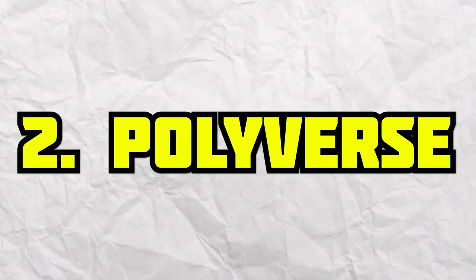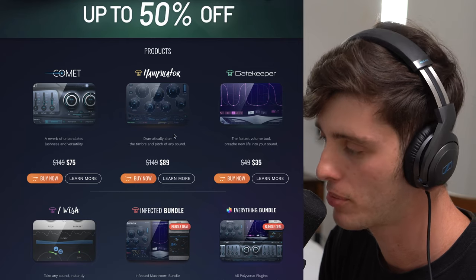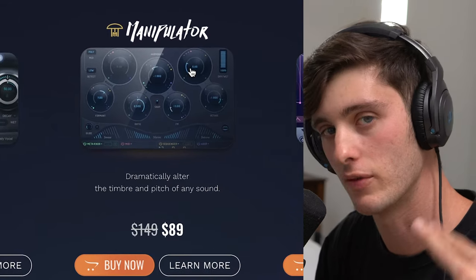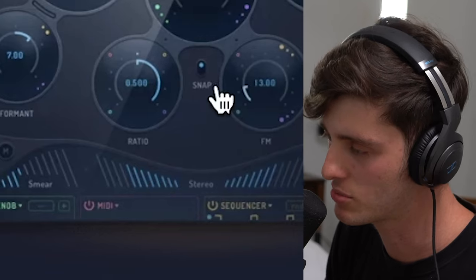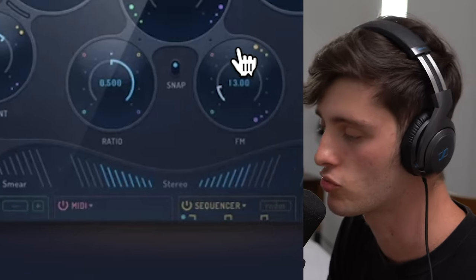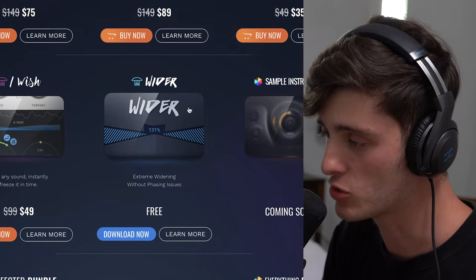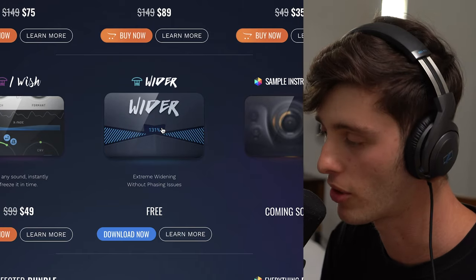Second on the list is Polyverse, and they have a Black Friday Cyber Monday sale going on right now — plugins up to 50% off. The plugin I would personally recommend getting is this Manipulator plugin. It's kind of like a leveled up version of Little Altar Boy. You can mess with the formant, different harmonics. It also has some stereo imaging capability that I think is really dope. Just a quick tip: if you don't already have this Wider plugin, you definitely need to get it. I'd say it's one of the top three free plugins on the market right now.